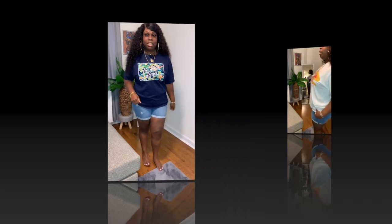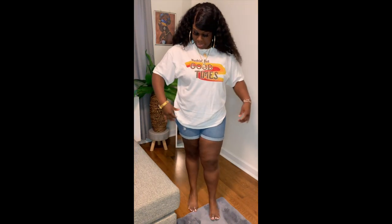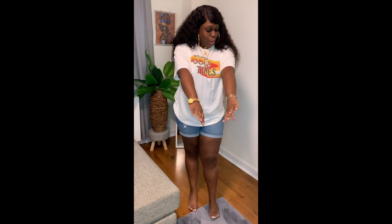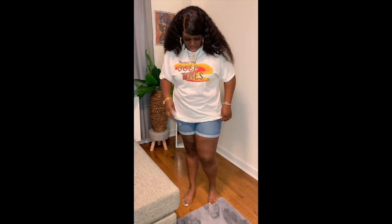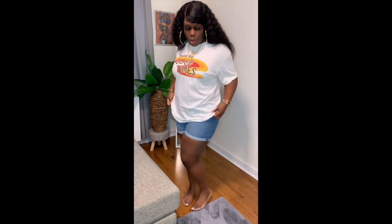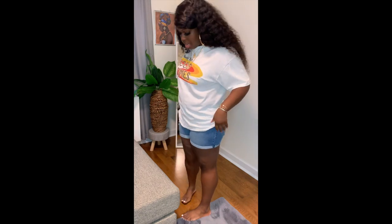The next shirt says 'nothing but good times' — y'all know where this shirt is from. So cute. It looks like an off-white shirt and I already wore this shirt. I'm going to insert a picture of how I wore it. Really, really cute — extra large.